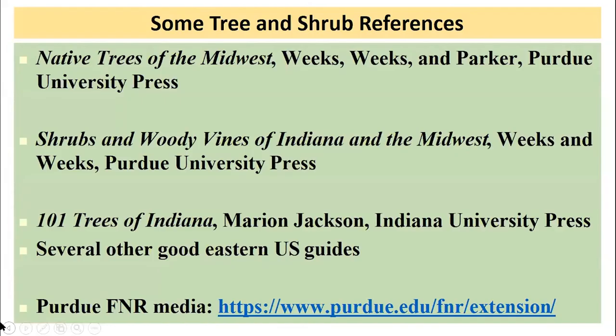I've mentioned how important it is to have good references for identification. Native Trees of the Midwest and Shrubs and Woody Vines of Indiana and the Midwest are two excellent sources available from Purdue University Press and online sellers. For trees in Indiana, I also like 101 Trees in Indiana by Marion Jackson from Indiana University Press, available from online sellers and bookstores. Let me also mention our resources on the Purdue Forestry and Natural Resources Extension website — I've done a series of tree ID videos there, and we have publications on particular trees or groups of trees. I also have a webinar on identification of invasive woody plants and another on control and management of invasive woody plants.